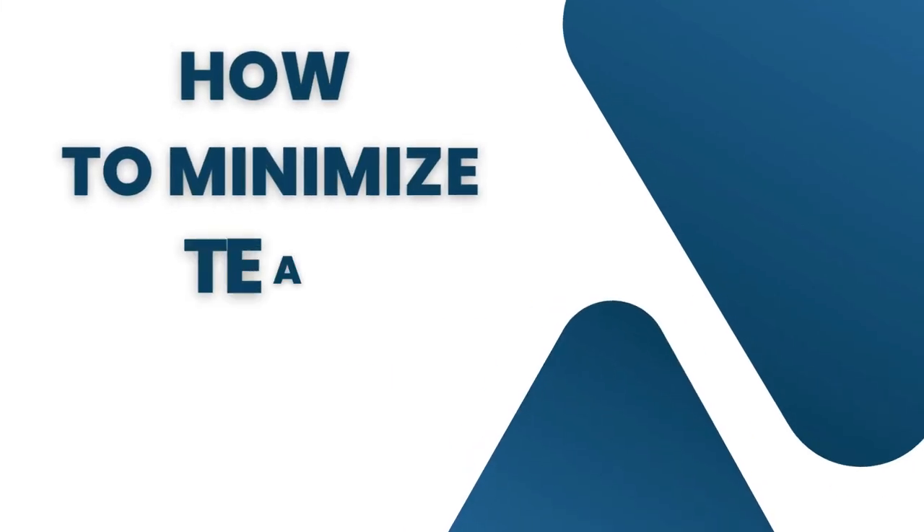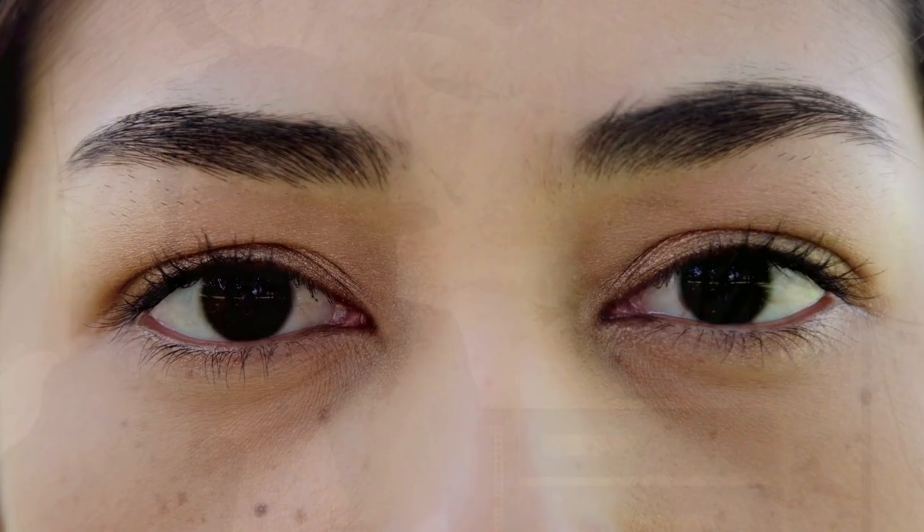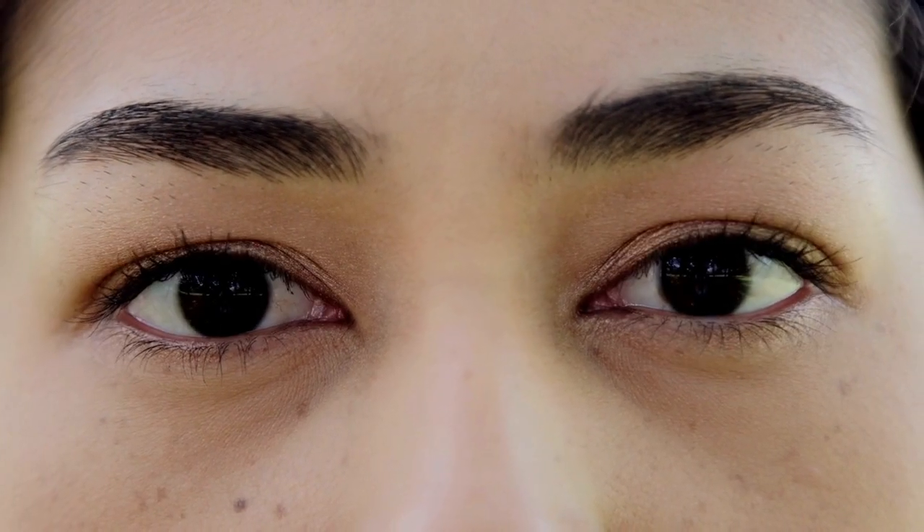How to minimize tear evaporation. Tears are very important to protect your eyes and your vision. Patients with Sjogren's syndrome have to pay special attention to their eyes. Since tear production is decreased, the first step you should take is to minimize tear evaporation.